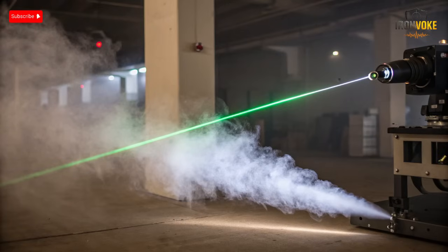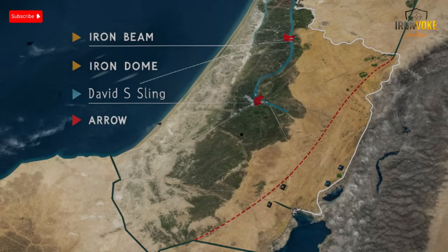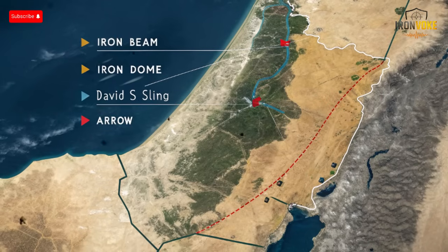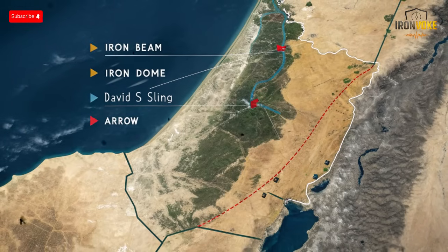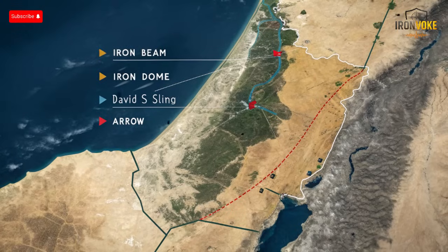The Iron Beam isn't a distant concept — it's already been tested successfully. In 2022, Israel's Ministry of Defense revealed footage showing the system intercepting rockets, drones, and mortars in live trials. The tests demonstrated precise laser tracking, rapid engagement, and clean destruction of targets without explosions or debris. Officials described it as a historic leap in defense technology. Rafael continues refining the system through additional trials, integrating it with Israel's broader radar and command networks, with the goal of seamless operation alongside the Iron Dome, David's Sling, and Arrow Three.